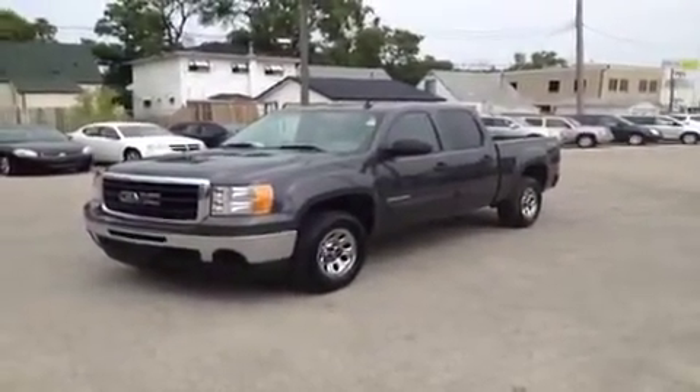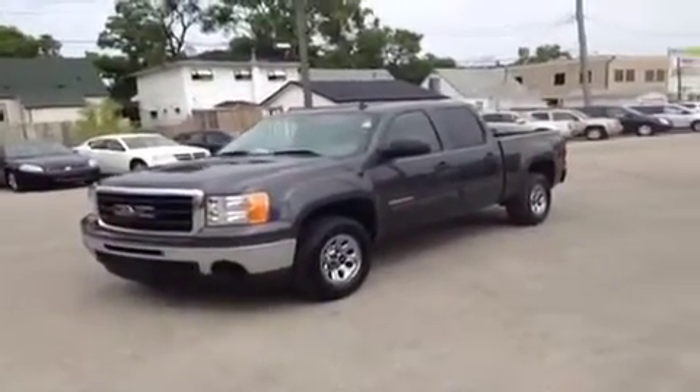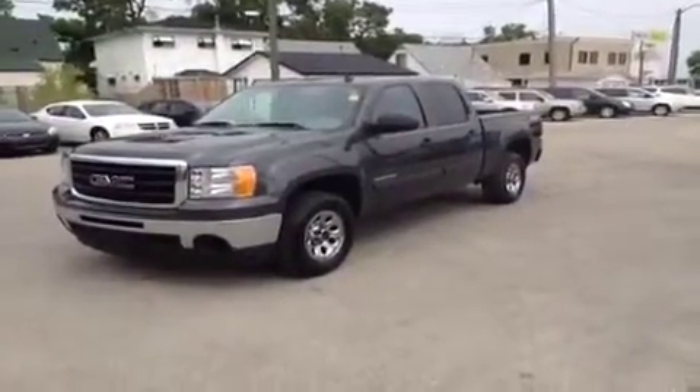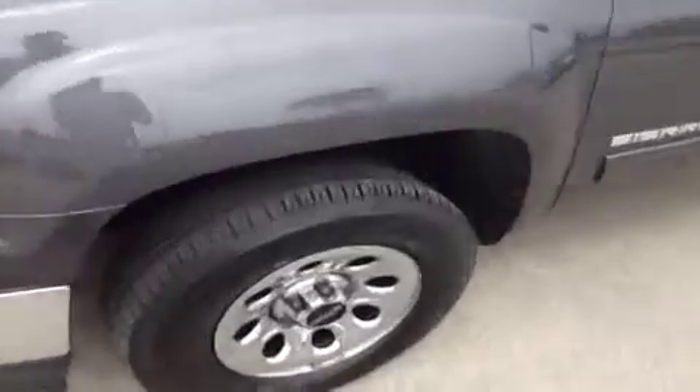It's a 2011 GMC Sierra SLE Crew Cab, 5.3 liter, and it has a center console, not to mention a 4x4. Goodyear Wrangler tires with tons of tread on them — basically brand new.